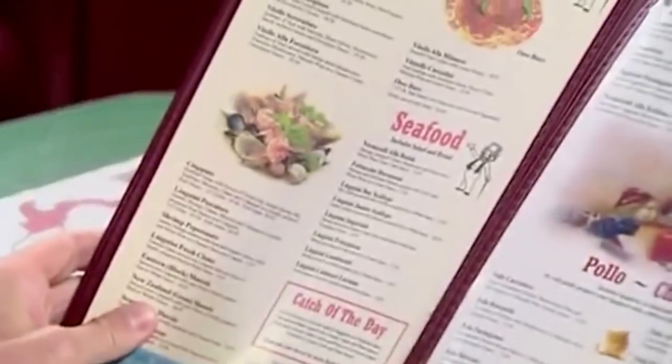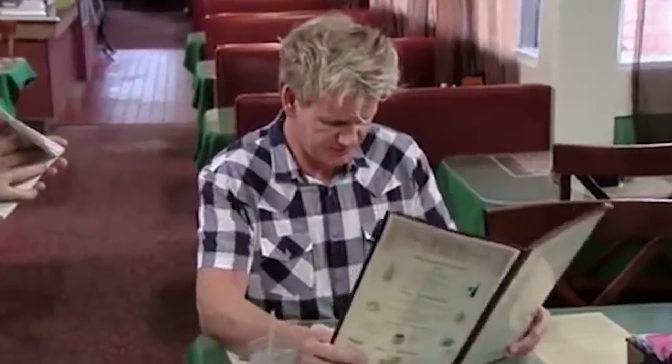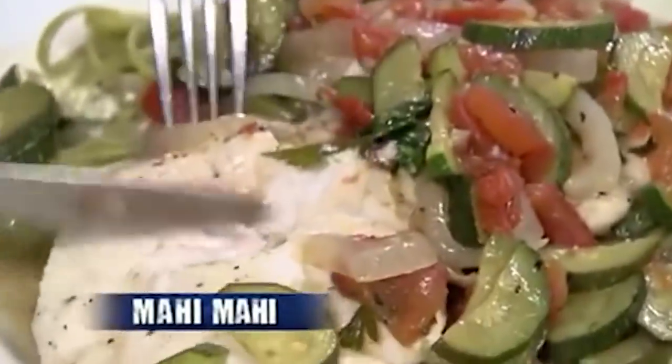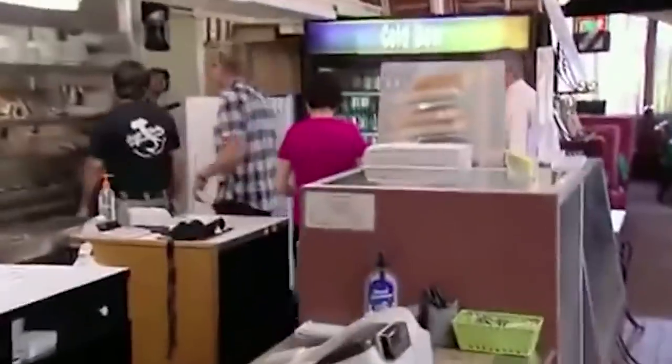Before heading to the restaurant, Ramsay checks out their website which advertises a new 22-year-old head chef. Excited, he rushes over, but is only met with Luigi, a 51-year-old man, who reveals the post was made in 1981. Already disappointed, Ramsay sits down hoping the food will improve his mood. Scanning through the ridiculously large 126-item menu, he orders ravioli which tasted dreadful, mahi-mahi that was utterly bland, and linguine that was also nasty — leaving him completely appalled. Heading into the kitchen to ask why the food was so terrible, Luigi gets incredibly offended by Ramsay's criticisms and gets defensive.